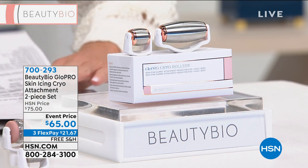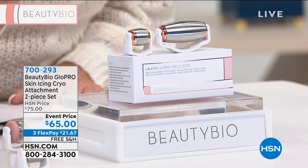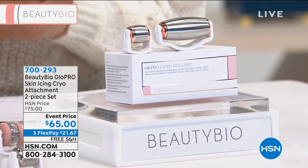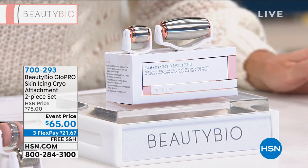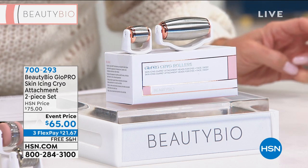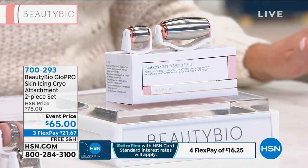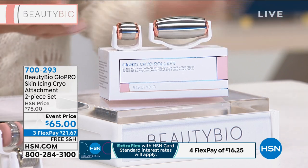We have something brand new for all of our Glow Pro users. Get ready — the skin icing. This is the cryo attachment set that Jamie has been talking about. We've never had it before on HSN. In retail you're looking at $75, and we're thrilled to offer it brand new today at $10 off with free shipping and three monthly flex payments — under $22 to get this home.